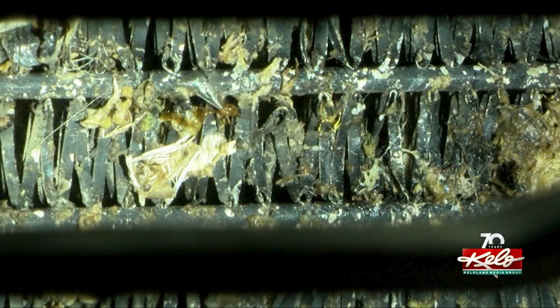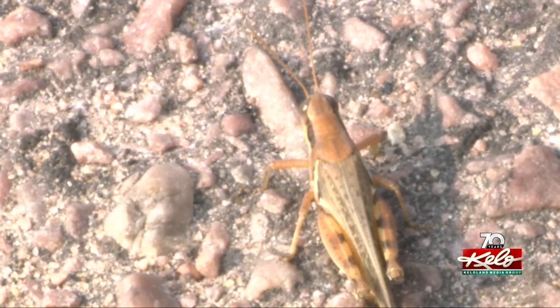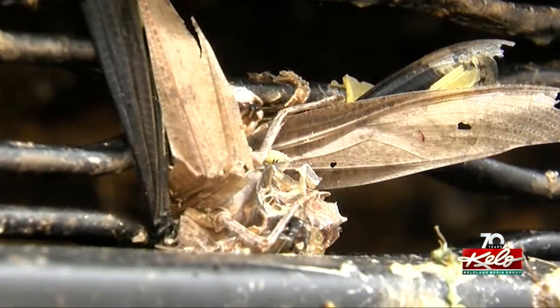A thorough power washing can flush out the grasshoppers. A bug collection belongs in your kid's science class, not in your car.